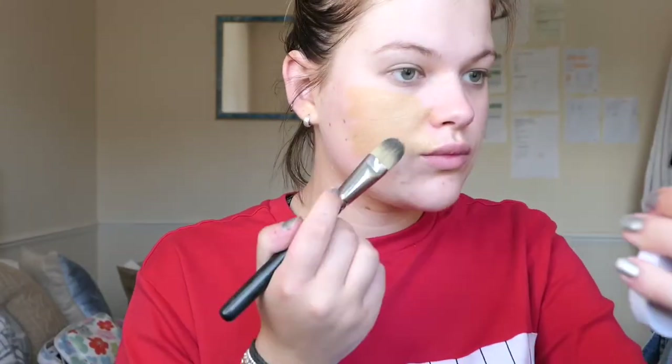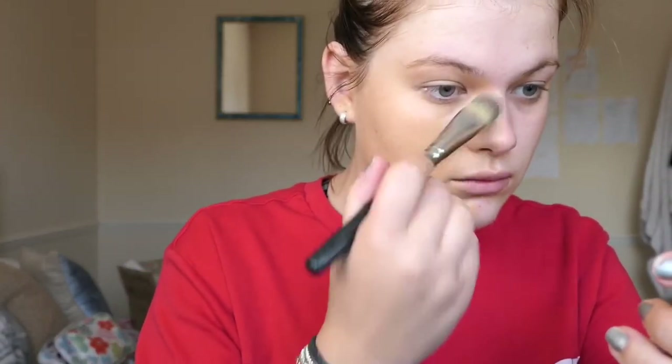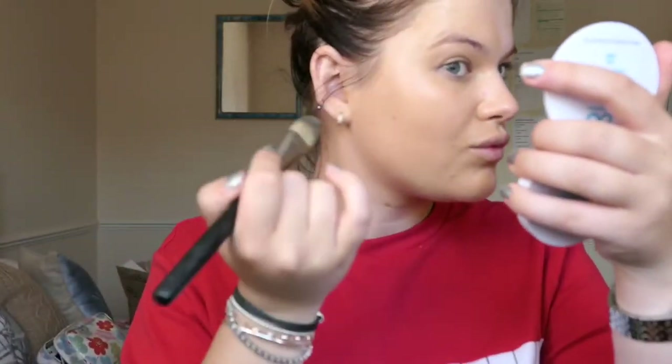I'm going to show you our two main base products. On the left side of my face I'm using the Arbonne CC cream in medium — it's a flawless product and the best thing about it is it adapts to your skin tone, so it only comes in four shades. I'm using a brush but you can even apply it with your hands, and it's perfect for clients over the age of 30.